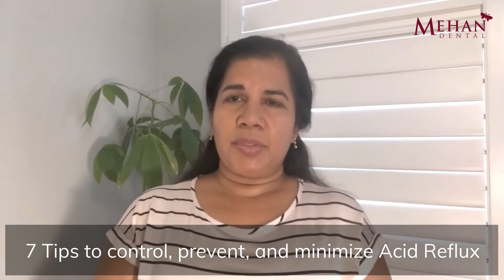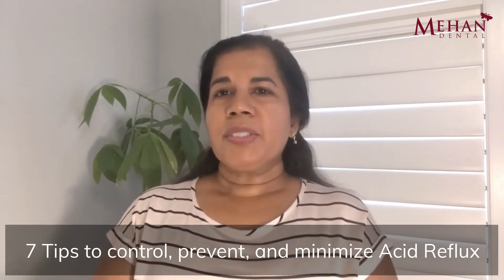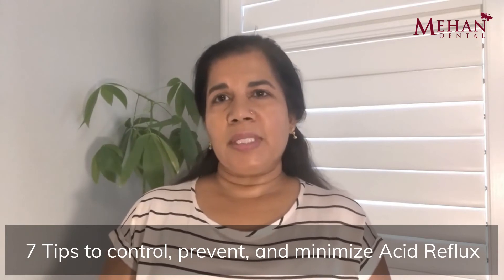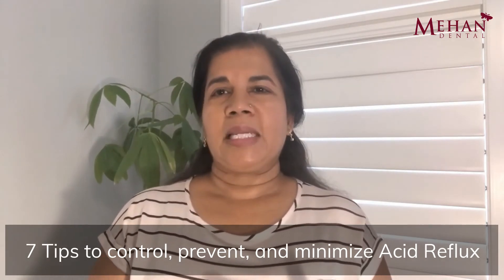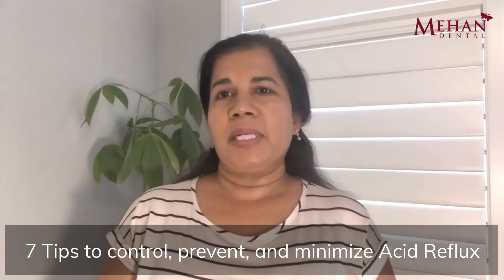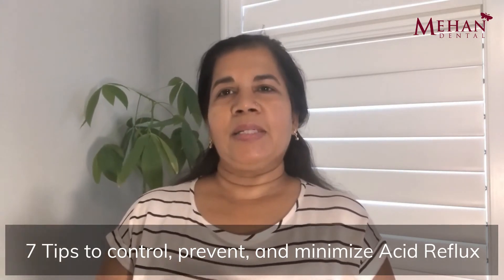Now let's talk about some of the things you can do to prevent acid reflux and to prevent the damage to your teeth. First and foremost, make some lifestyle modifications. Try your best to finish your meal three hours before you go to sleep — your stomach generally needs about three hours to completely digest your food. Lose weight. Exercise. Reduce your stress and anxiety. Connect with nature — go out for a walk, go out for a hike. Try to get your gut biome healthy; you may need the help of a naturopath or a functional medicine therapist. And sleep well — never underestimate the value and power of a good night's rest.